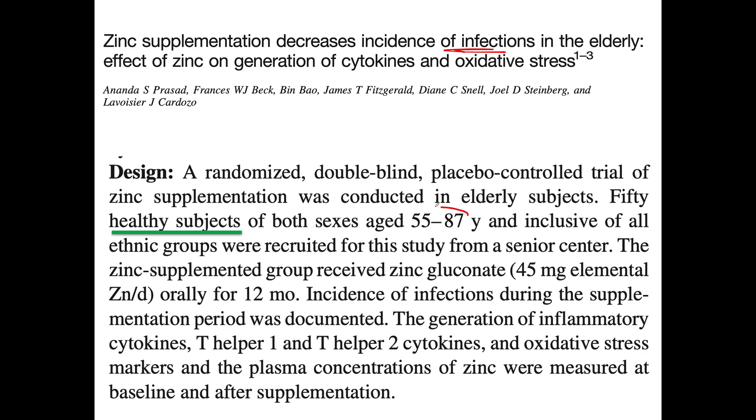The study covers ages 55 to 87. How does it work? By reducing cytokines and reducing oxidative stress, which means free radicals. They took 50 healthy subjects. Half got a zinc supplement — zinc gluconate — containing 45 milligrams of zinc, and they took it daily for 12 months.